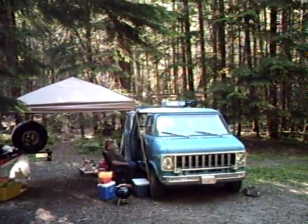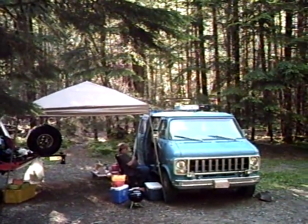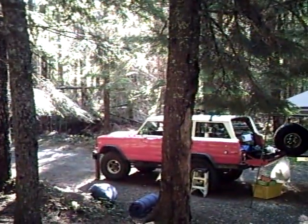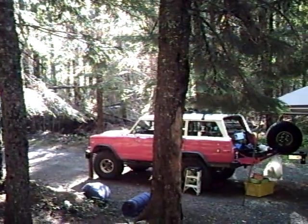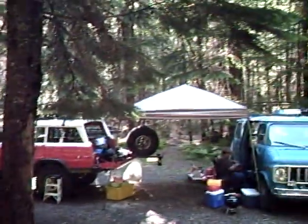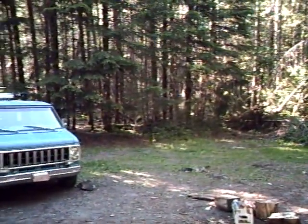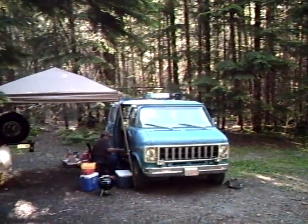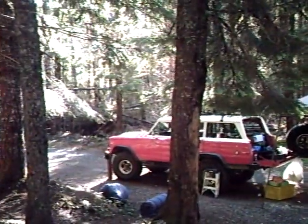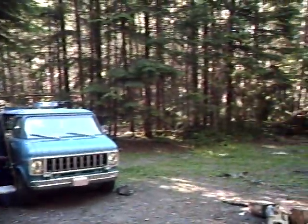That's my blue conversion van — my '79 Chevy G20 conversion van, or what I like to call the command center. And there's Steve's '77 Jeep; it's got a 401 engine in it — it's a monster. We're basically set up with a canopy, testing out some gear. We're going to set up some different camera systems later. We have a three-camera system that's activated and starts recording with motion, and we'll get that set up later.